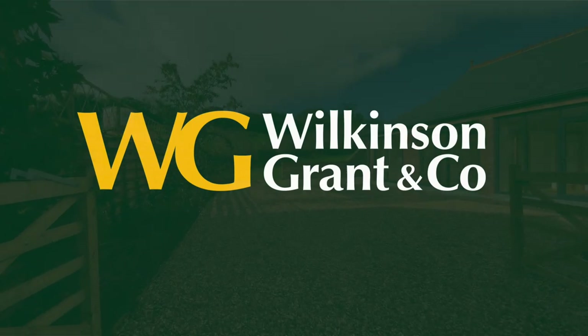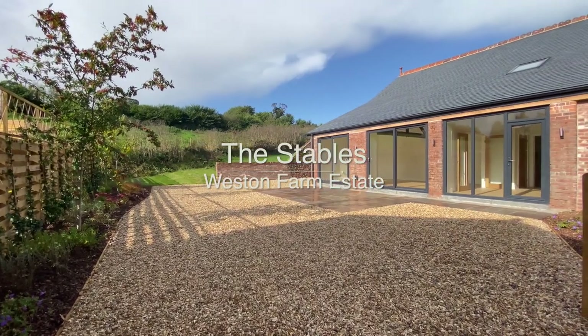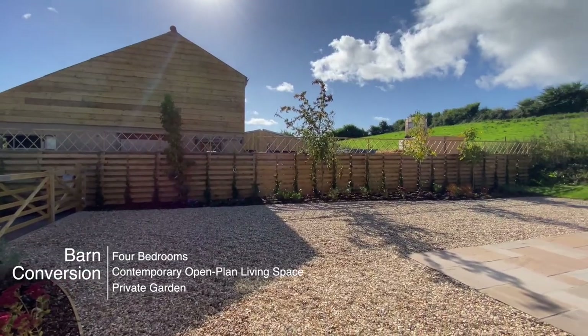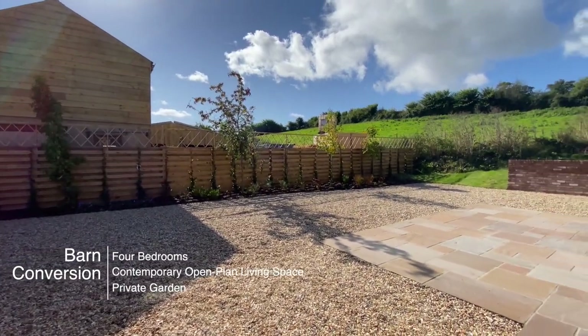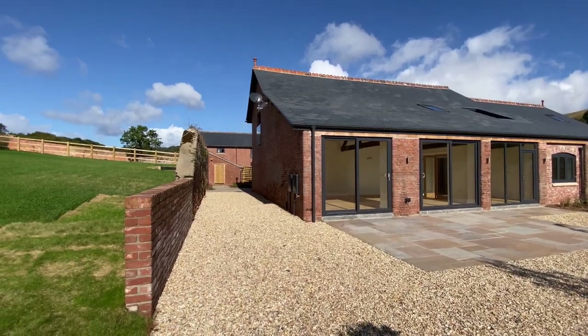Welcome to the Stables at Weston Farm Estate. The property is a beautiful four-bedroom barn conversion, which offers contemporary open-plan living. The property is set in an idyllic location in the middle of a truly special part of Devon, with views across the Ashkenvale.